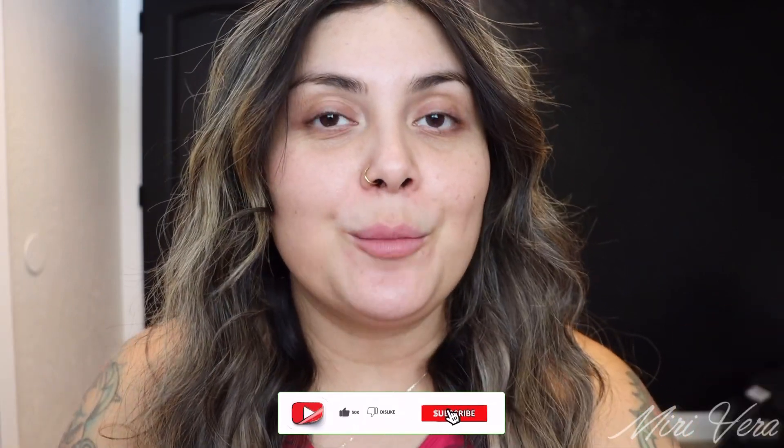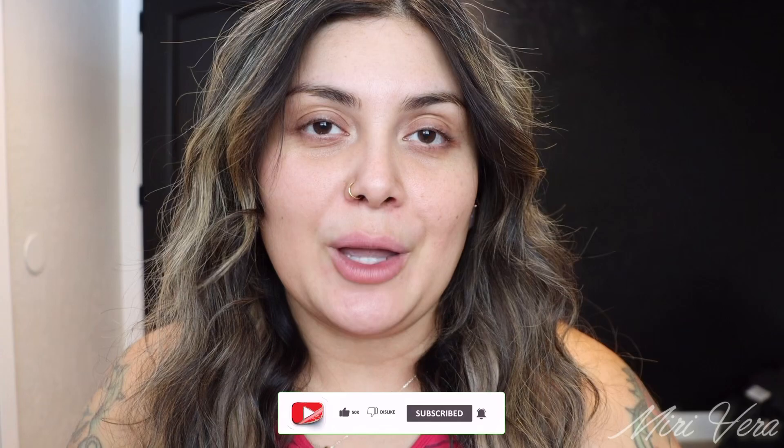Hello my lovelies. Welcome back to my channel. If you are new here, hi, my name is Marion — extra warm welcome to you. I would love it if you grabbed a snack, stayed for a while, and clicked the subscribe button. And if you're a returning viewer, thank you so much for coming back. I appreciate you more than you know.